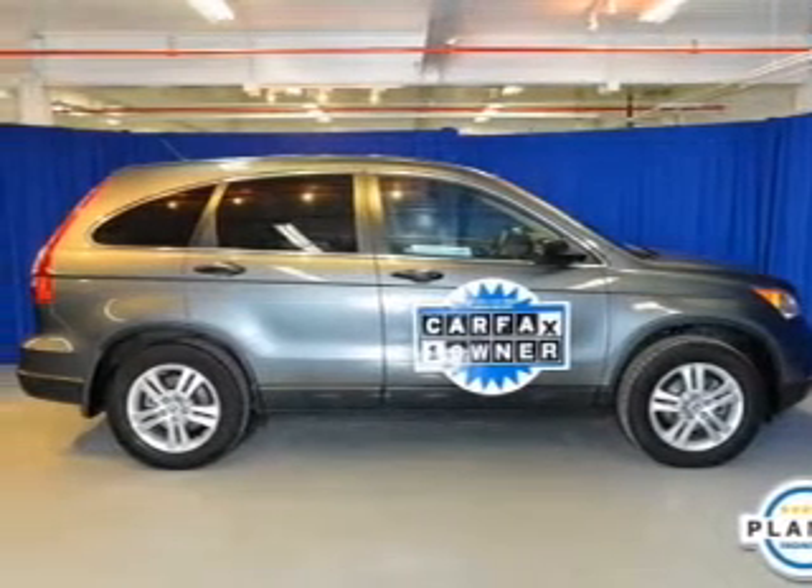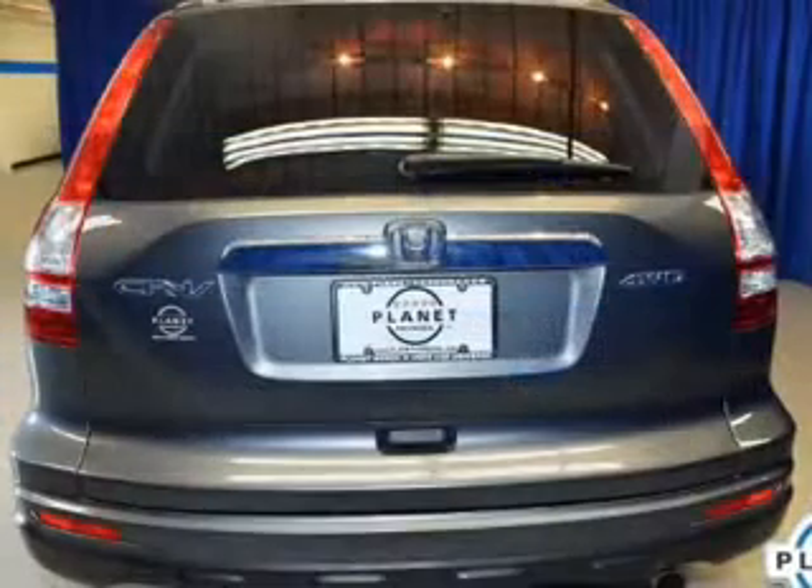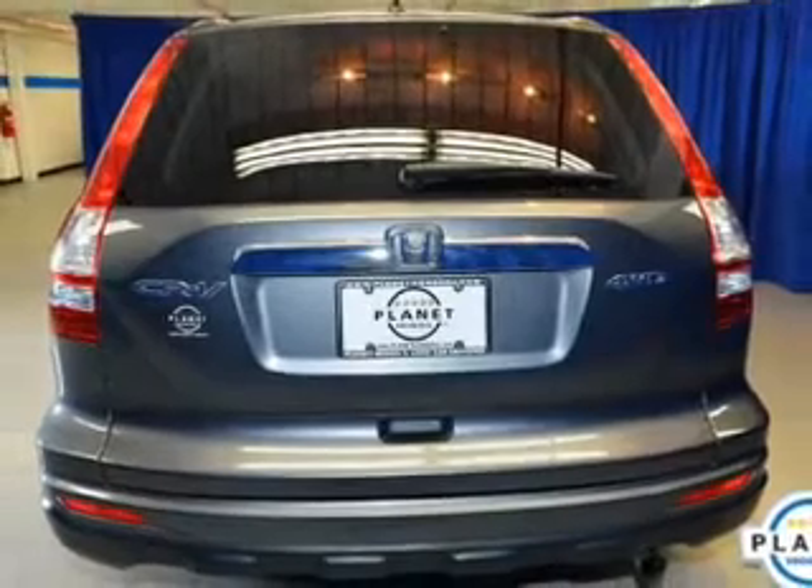Power door locks. Power windows. Cruise control. An AM-FM stereo with multi-disc CD player. Power mirrors. An alarm system. Power steering.